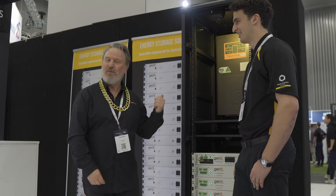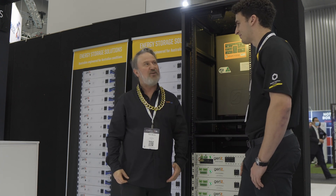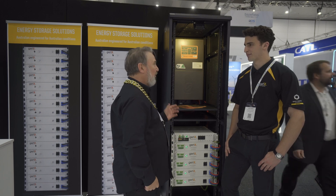I'm Glenn Morris from the Smart Energy Lab, and today I'm at the second day of All Energy here with Luke from Gen Z. Good to see you, Luke. I've known Gen Z for a long time, and I've got some of your beautiful batteries at my lab, but they're the early models.